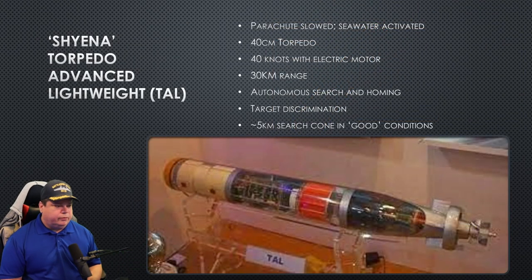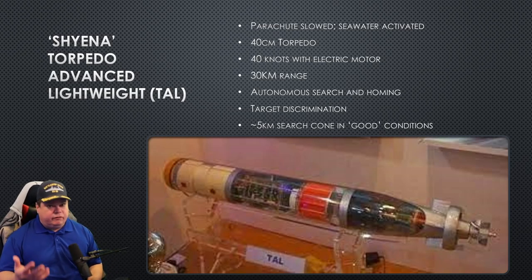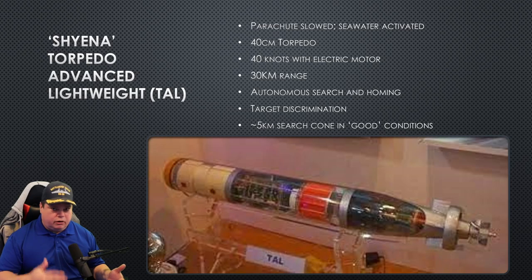The Indian version of the Mark 54 torpedo is called the Shaina Torpedo Advanced Lightweight. This is a parachute-slowed, seawater-activated, 40-centimeter-diameter lightweight torpedo. It can do about 40 knots and has a range of approximately 30 kilometers in a straight line. It has good autonomous search and homing. It uses the Mark 50 seeker head — or a copy of it — which is outstanding and has great target discrimination. It can search approximately five kilometers out in front of it as it does its spiraling search down, under really good ideal conditions in clear water, hard bottom, deep water.